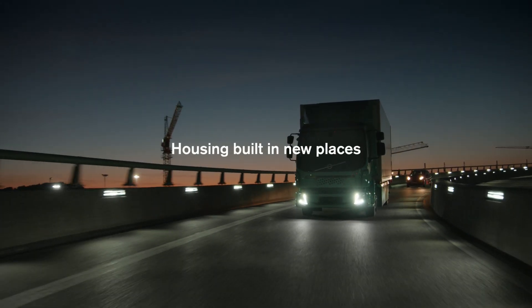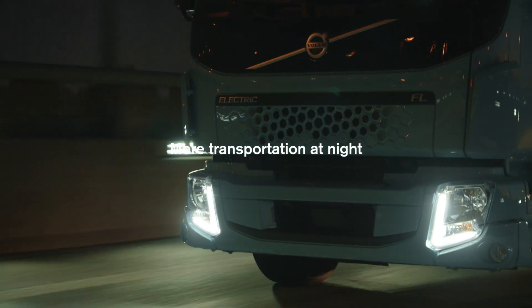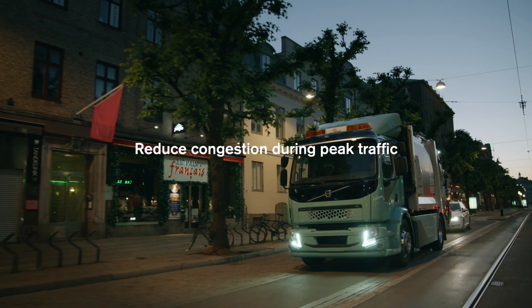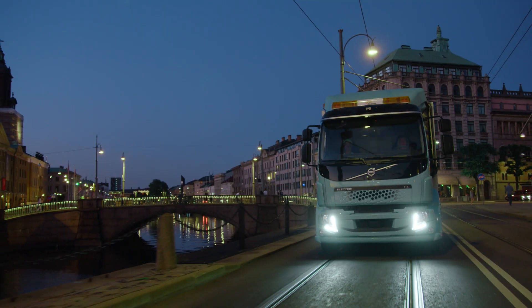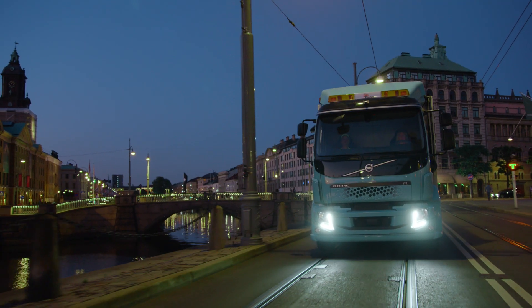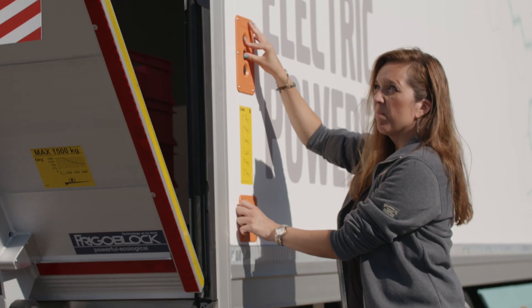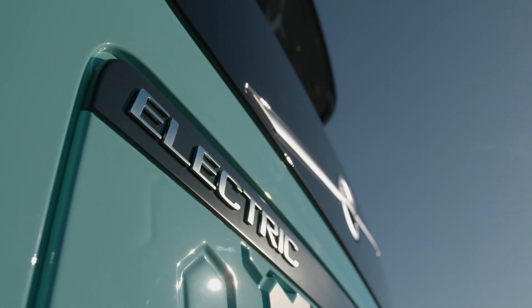Housing can be built in new places, and more transportation can be accomplished at night in order to reduce congestion during peak traffic. Volvo FL and FE Electric trucks will be able to reduce congestion by having a high load capacity, so we can replace many small trucks.